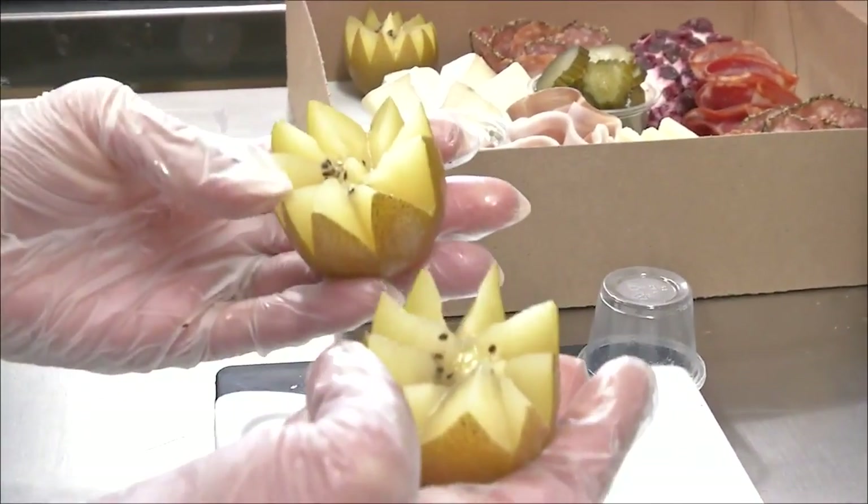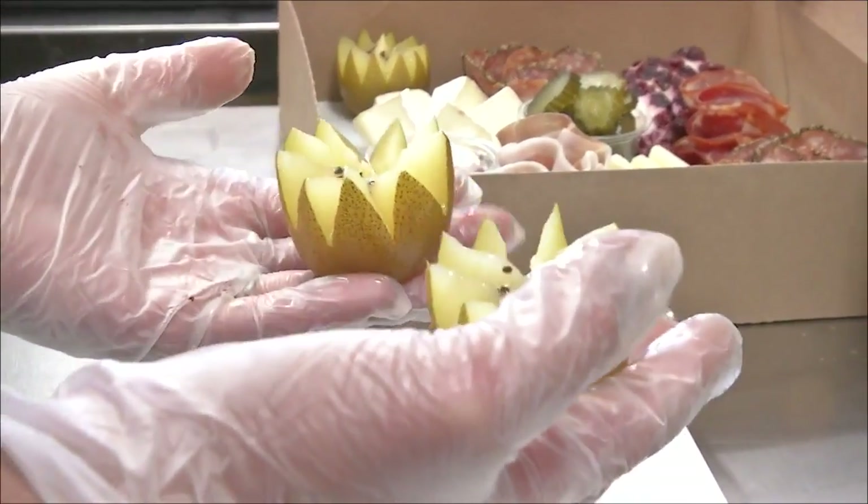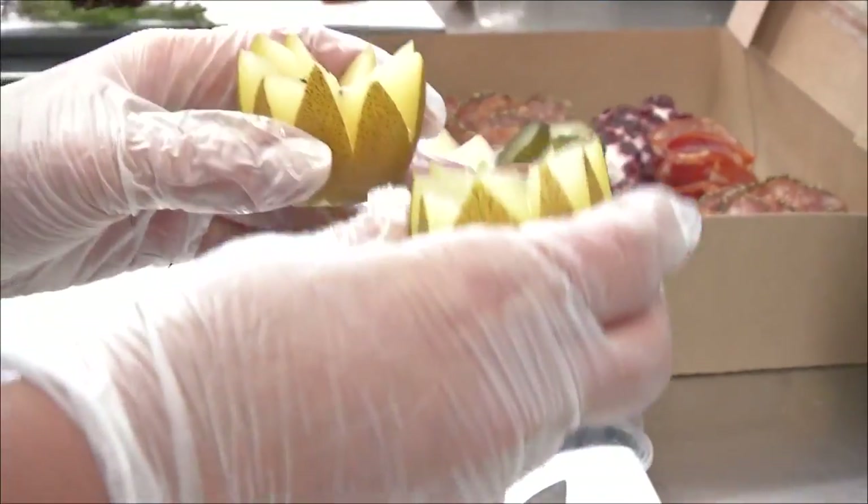The kiwi star turned out not too bad — a little jagged, but okay. As Megan put it, it has character.